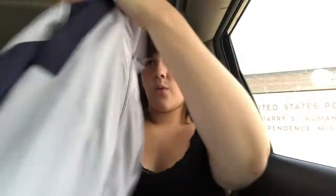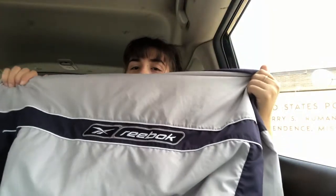First, I got one thing from Salvation Army — it's this Reebok jacket windbreaker thing. The price tag said $9.99 but it was half off, so I got it for $4.99.